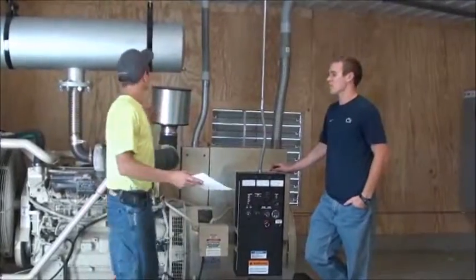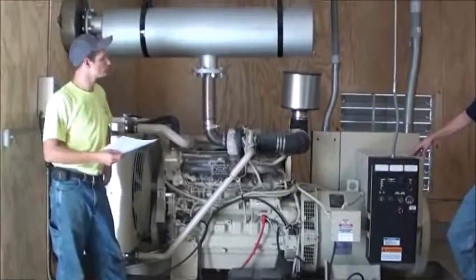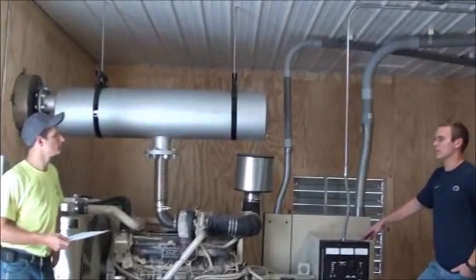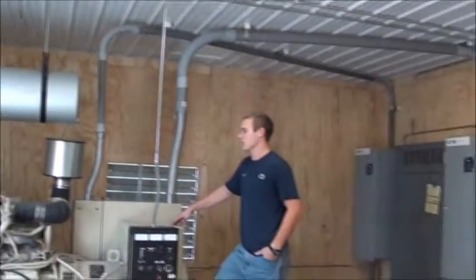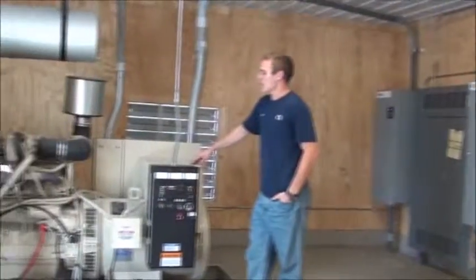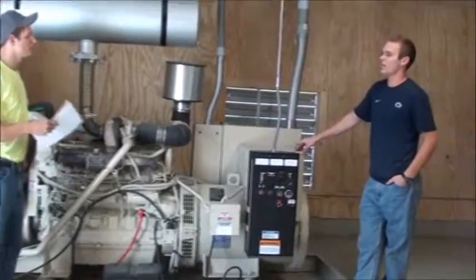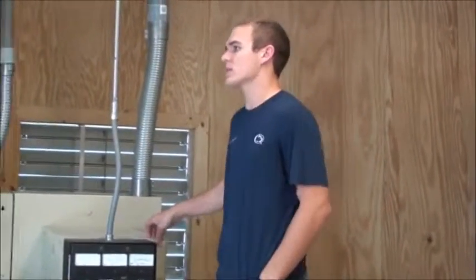So what is this room here? This is our generator room. We have a generator backup in case the electric were to go out, and it would kick on within 10 seconds after the electricity goes off. Does it run regularly? Yeah, every Monday morning it will run for a half an hour just at idle, just to make sure the blood is still flowing inside. And then every two weeks I have to do a full-scale mock run, I guess you could say.